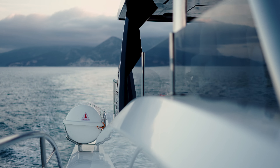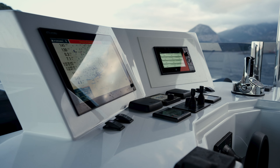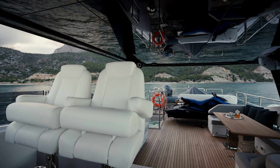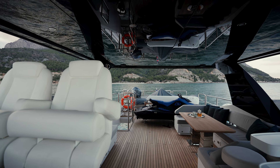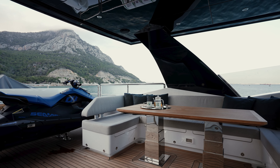The flybridge features a fully equipped wet bar and a grill on the port side. Guests can rest on a U-shaped settee facing the front and starboard sides. The boat deck has a hydraulic yacht crane with remote control to launch and recover the main tender and jet ski.